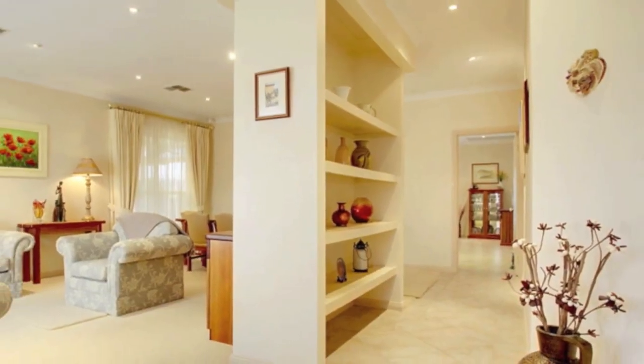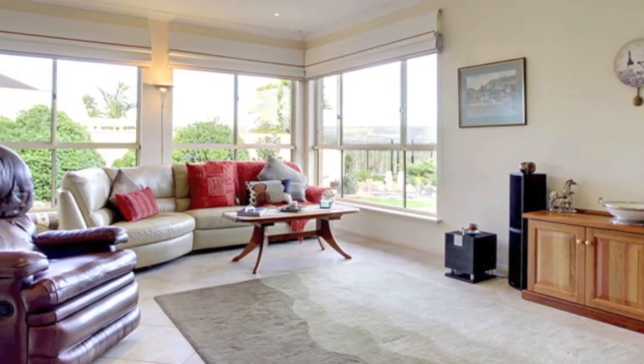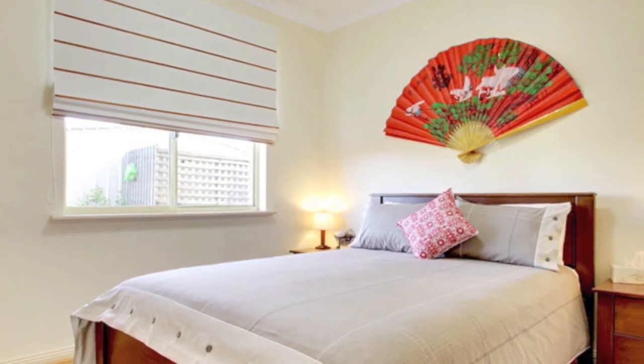Wide entrance hall with feature shelving. Ducted reverse cycle air conditioning. Beautiful sandstone decorative floor tiling, downlights and modern blinds to the main areas. Nine foot ceilings, surround monitor security alarm, and solar hot water.